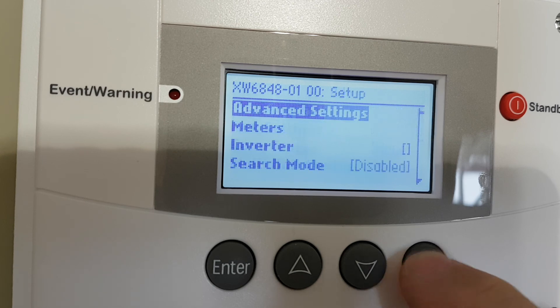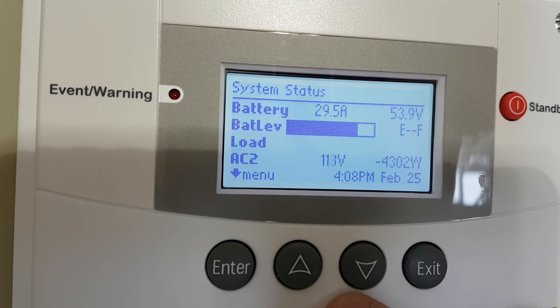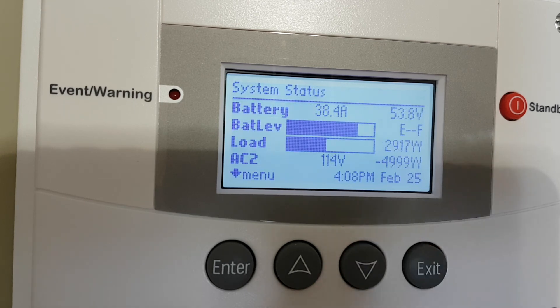Go back to the front and I should be closer to that 5,000 watt number. So that's how the generator interacts with the inverter.